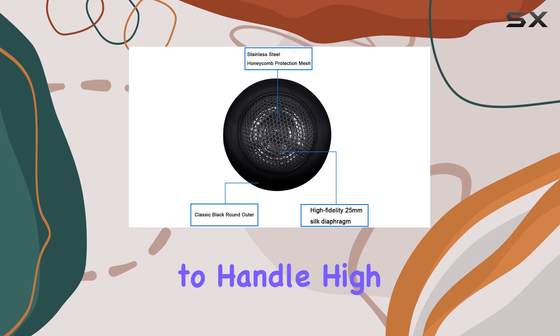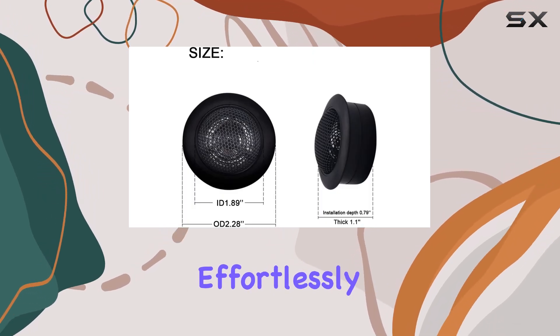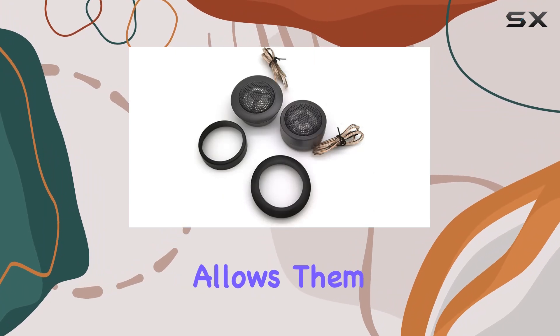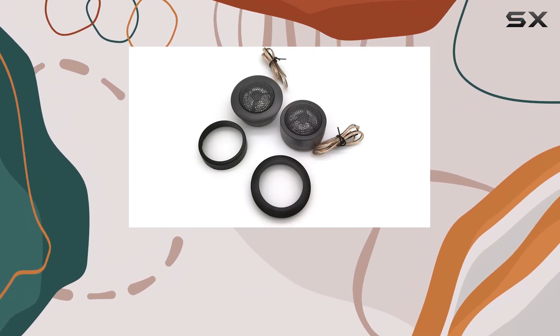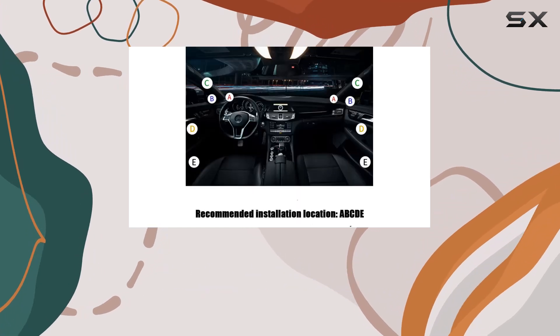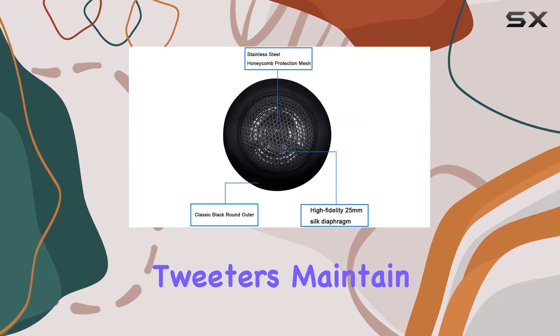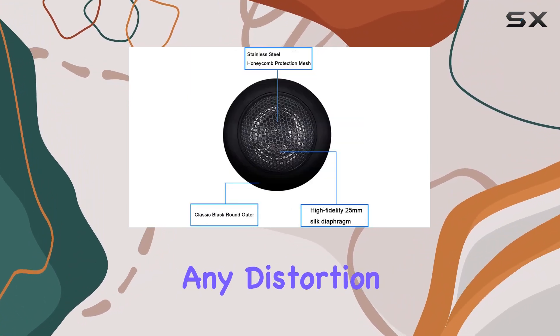Performance-wise, these tweeters are designed to handle high frequencies ranging from 2 kHz to 22 kHz effortlessly. This wide range allows them to reproduce the nuances in music that are often lost in lower-quality speakers. Whether you're listening to the crisp highs of classical music or the intricate trebles in electronic tracks, these tweeters maintain clarity and detail without any distortion.